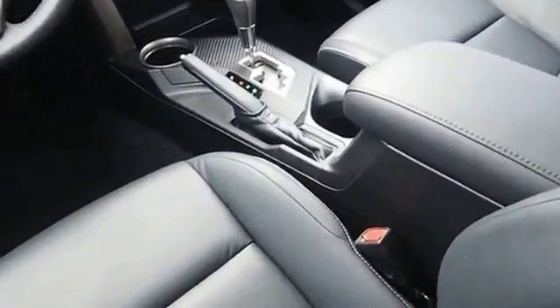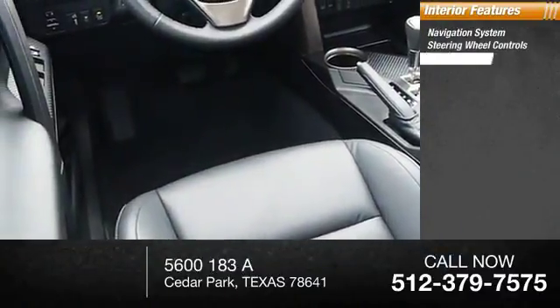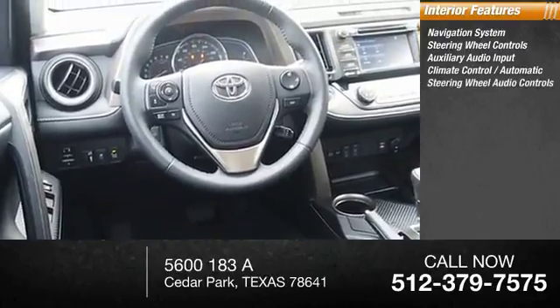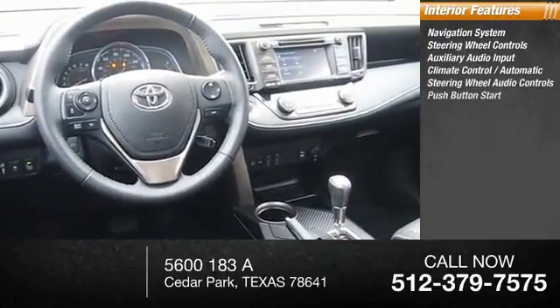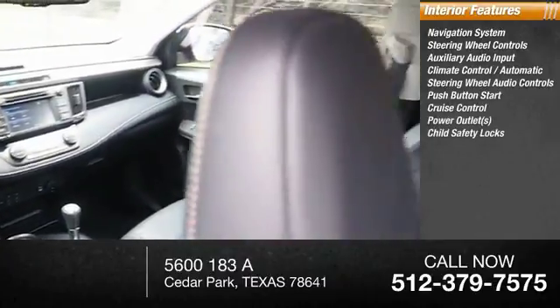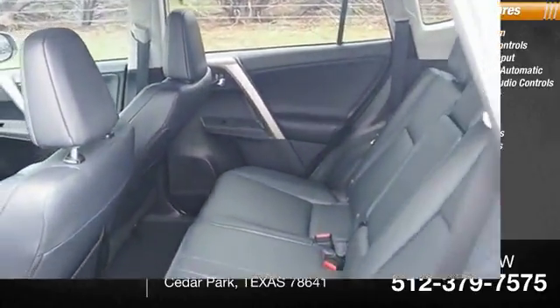Inside you'll find a navigation system, steering wheel audio controls, auxiliary audio input, automatic climate control, push-button start, cruise control, power outlets, child safety locks, and power door locks.